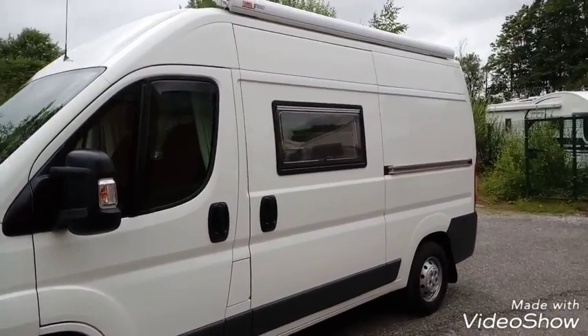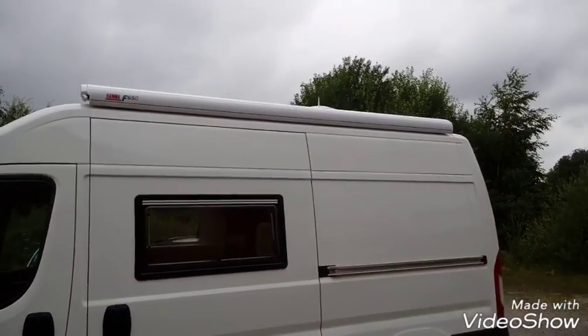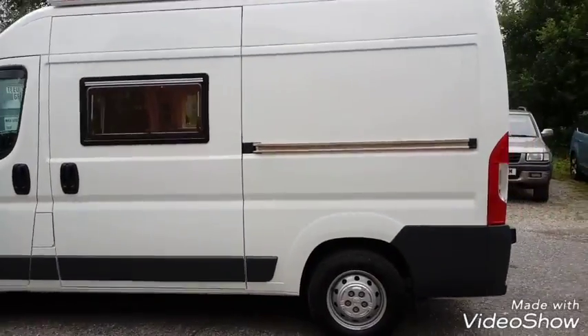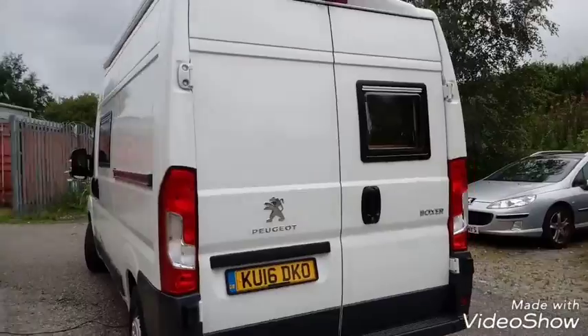As you can see we've got the sides with double glazed windows — they've got built-in blinds and fly screens. We've got a full-length awning on top there and just behind at the back you can see the TV area. There's another window on the back door.